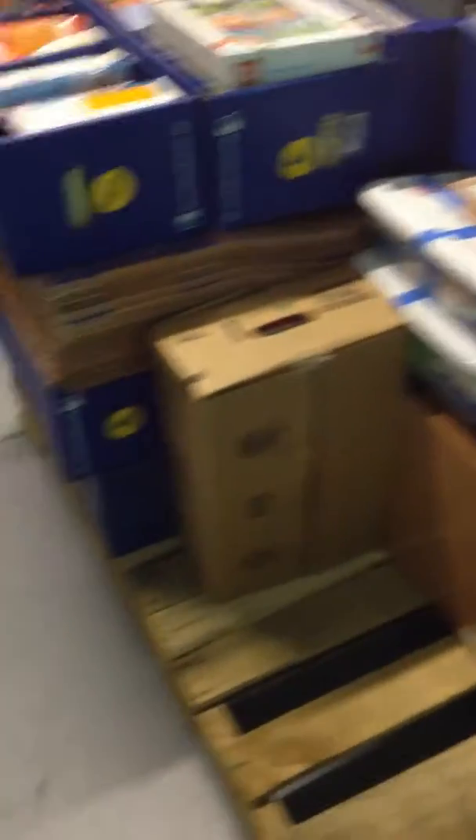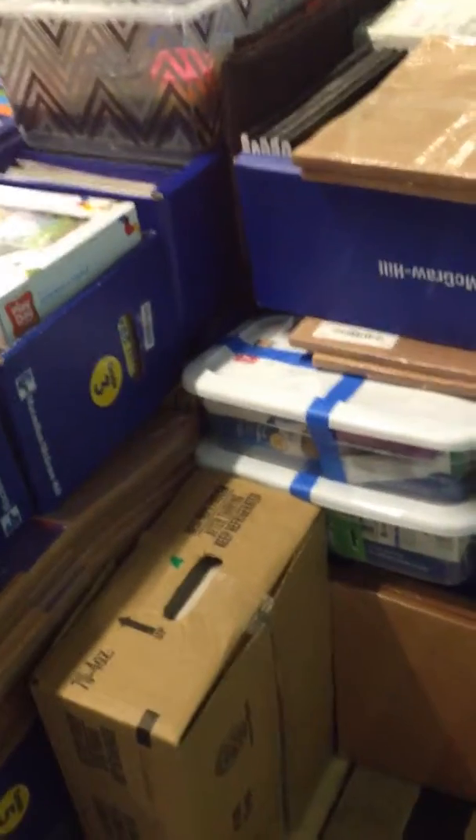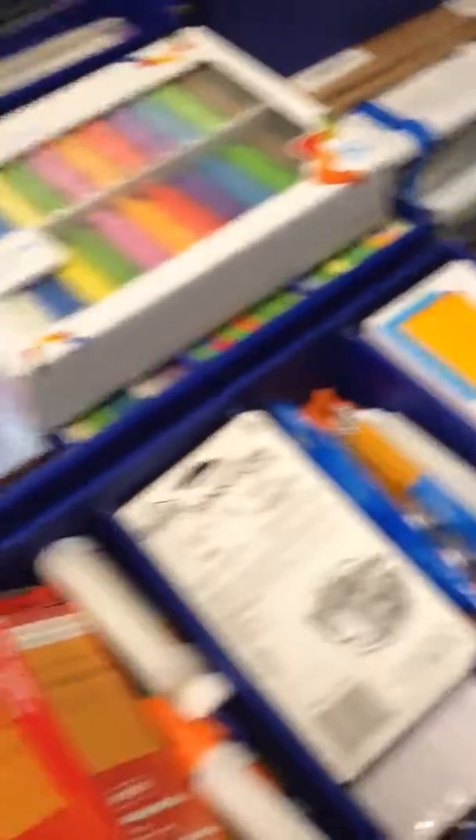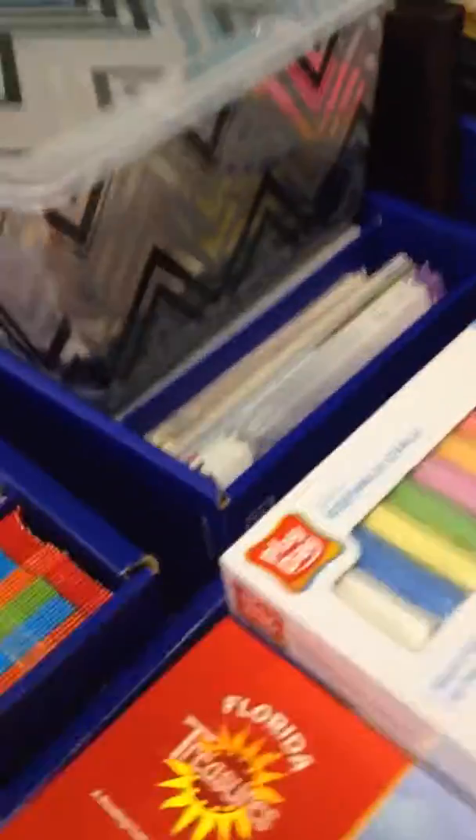Valued at $100 each. There are 7 first aid kits that have invoices for approximately $500. There are 6 boxes of donated school supplies — some are used, some are new.